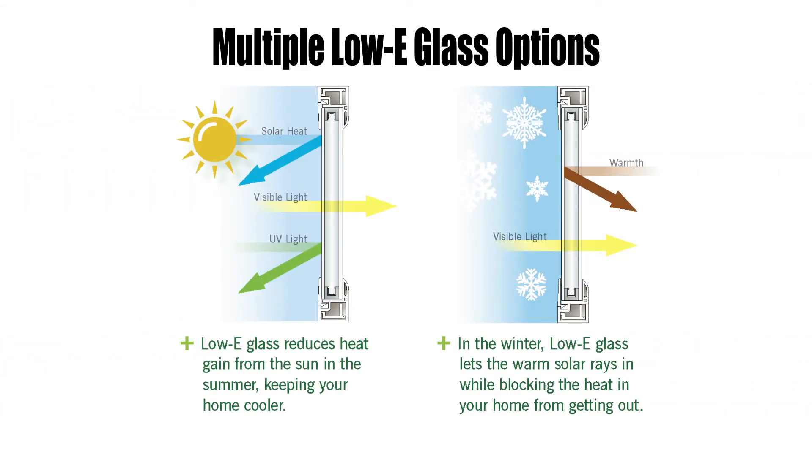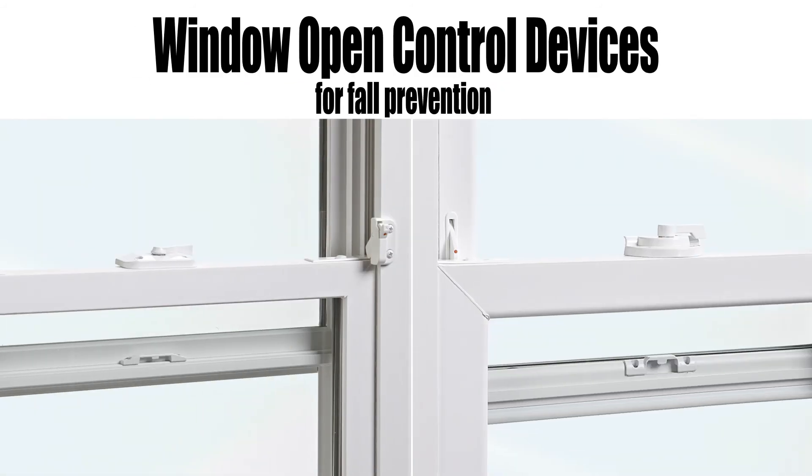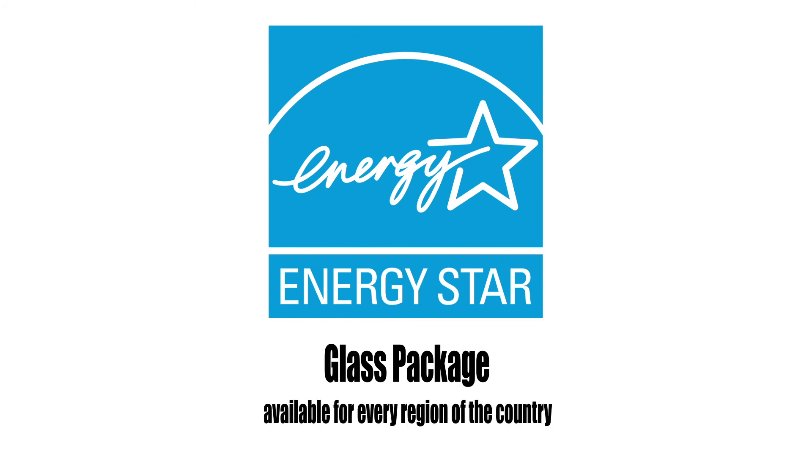Available with multiple low-e glass options, window opening control devices for fall prevention, and custom sizes available every eighth inch — there is something to meet every need. An Energy Star glass package is available for every region of the country.